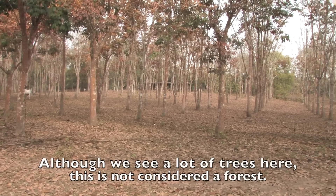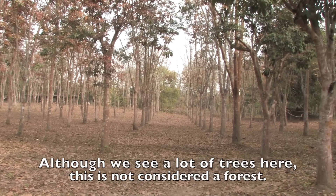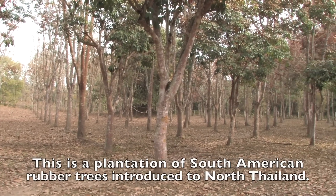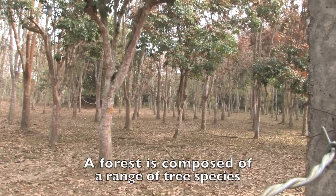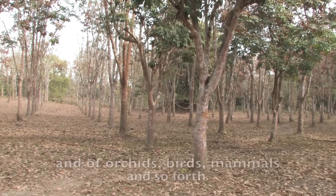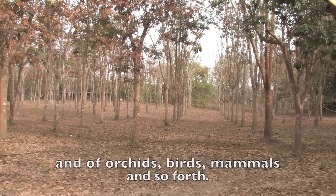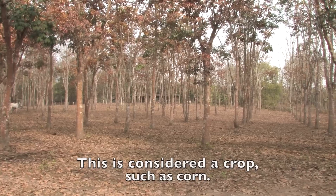Although we see a lot of trees here, this is not considered a forest. This is a plantation of South American rubber trees introduced to the north of Thailand. A forest is composed of a range of tree species and also of orchids, birds, mammals and so forth. This is considered a crop, such as corn.